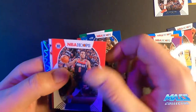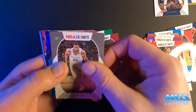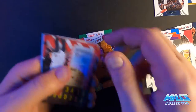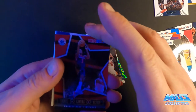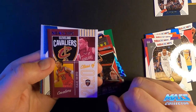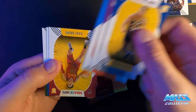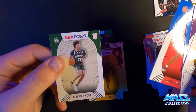Rudy Gobert, Kevin Porter Jr., Rudy Gay, Nico Manion rookie. Last Frequent Flyer Dame, Lights Camera Action Bradley Beal, Isaac Okoro Class of 2020, Cassius Stanley, Ramsay, and Jordan Nwora.